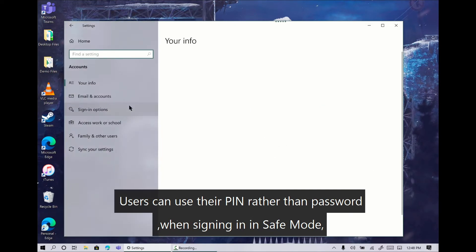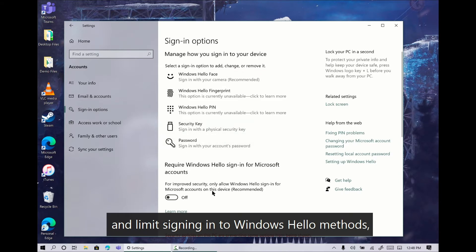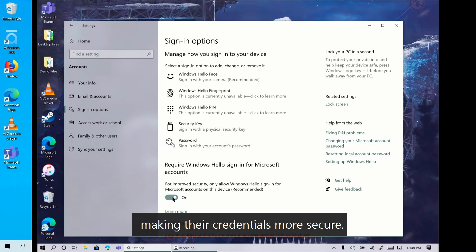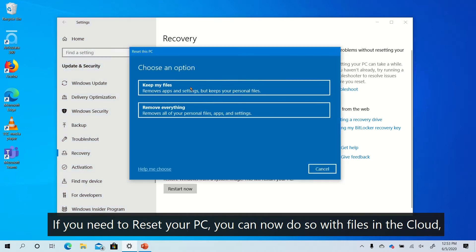The sign-in and reboot experience has improvements as well. Users can use their PIN rather than a password when signing in in safe mode, and limit signing in to Windows Hello methods, making their credentials more secure. If you need to reset your PC, you can now do so with files in the cloud, speeding up the experience.